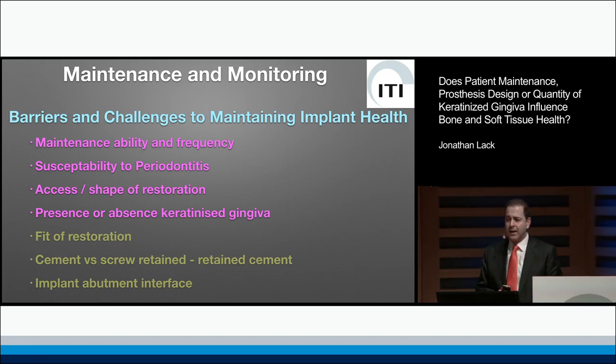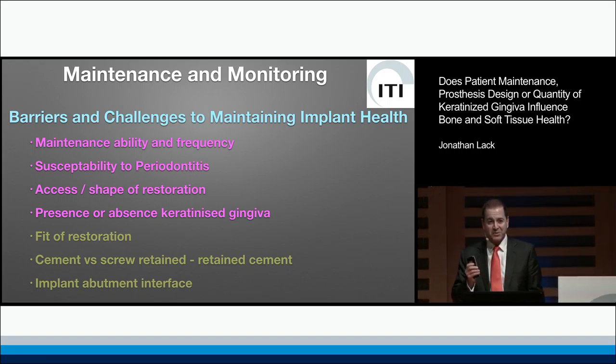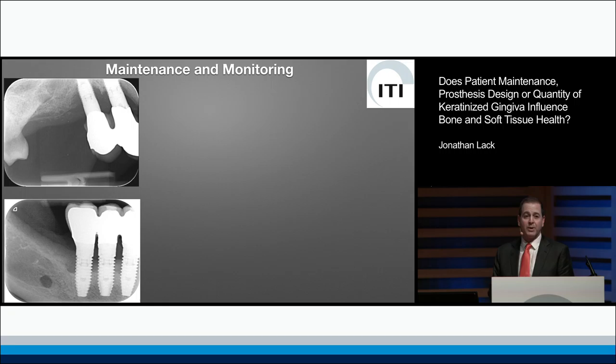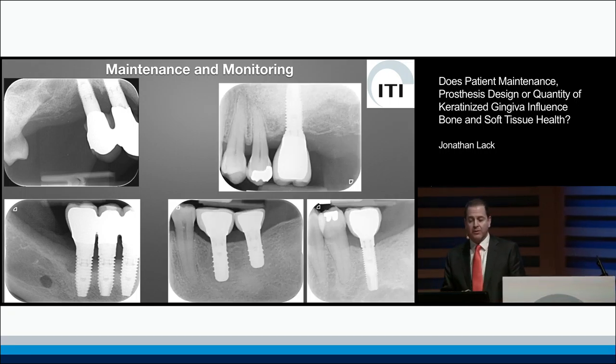It's a big topic and there's a lot to cover, so fasten your seatbelts because this is going to be a fast flight. What is it exactly that seems to cause some of our implants to lose bone whilst other implants seem to maintain good bone levels over time?